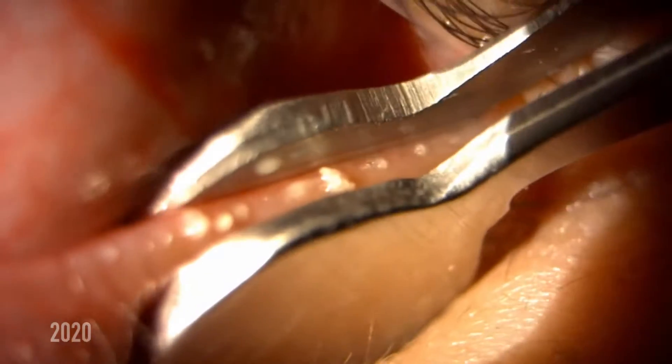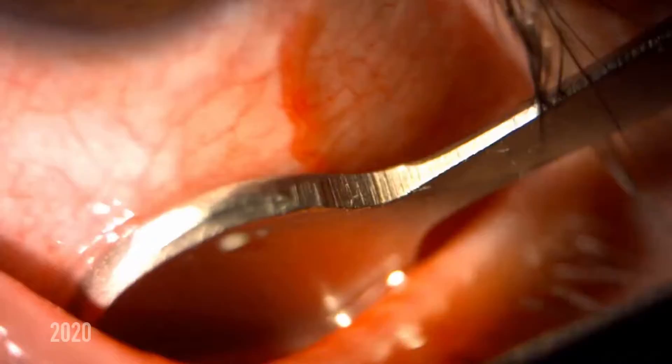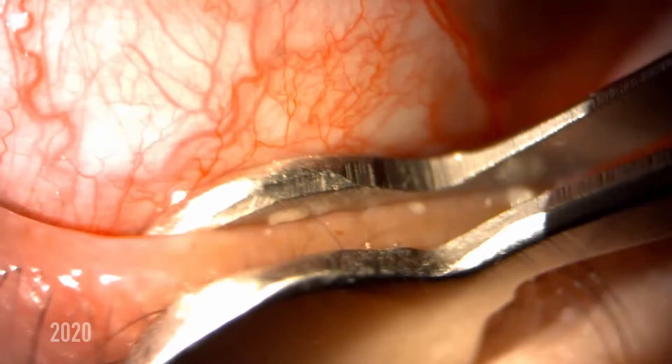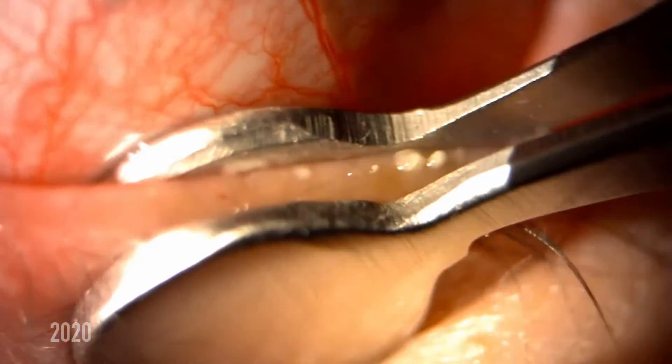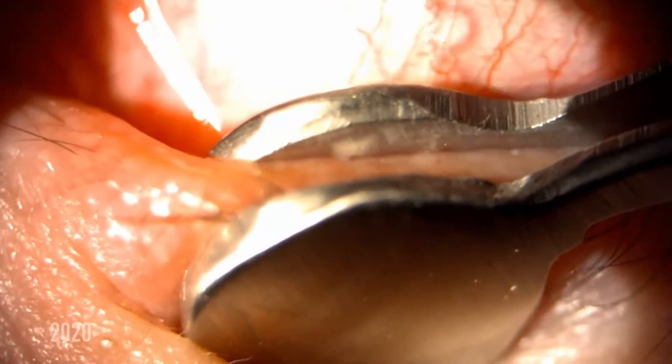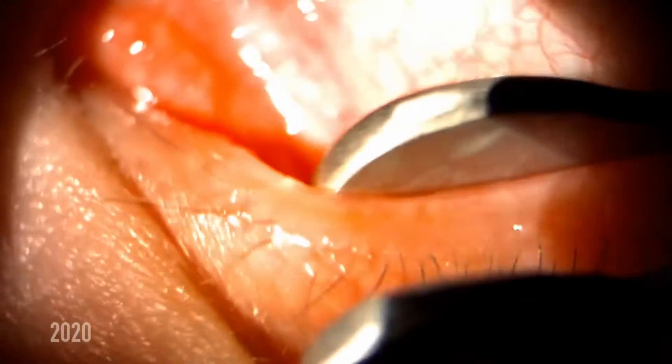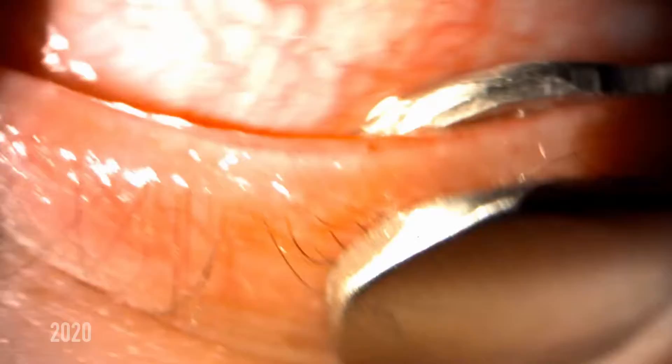When the oils are thick like this, the person typically has something called MGD, or meibomian gland dysfunction. Based on the thickness of this patient's oils, he does have severe to moderate MGD, which will result in dry eyes.